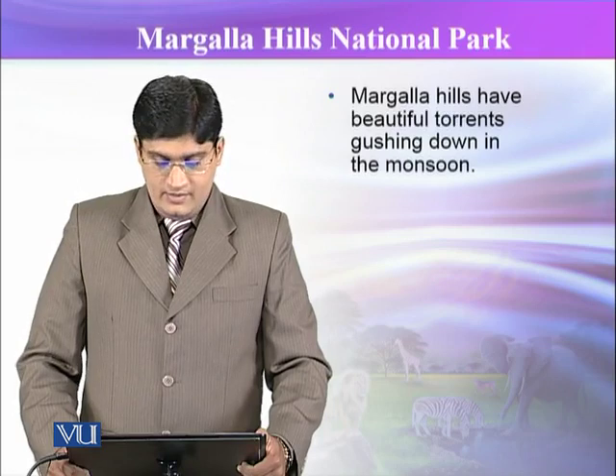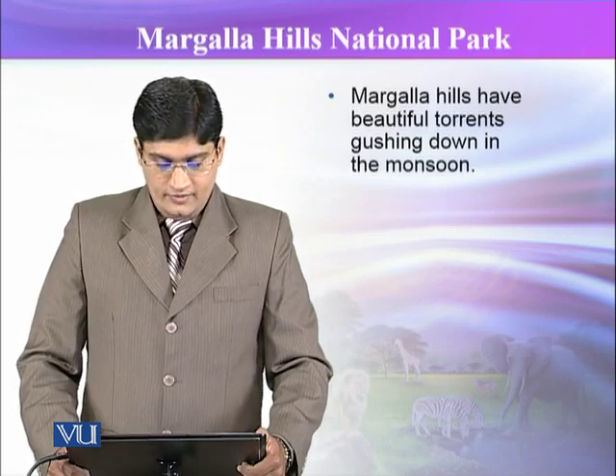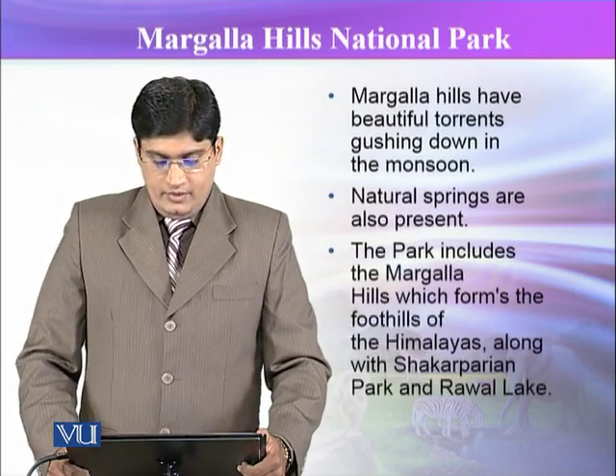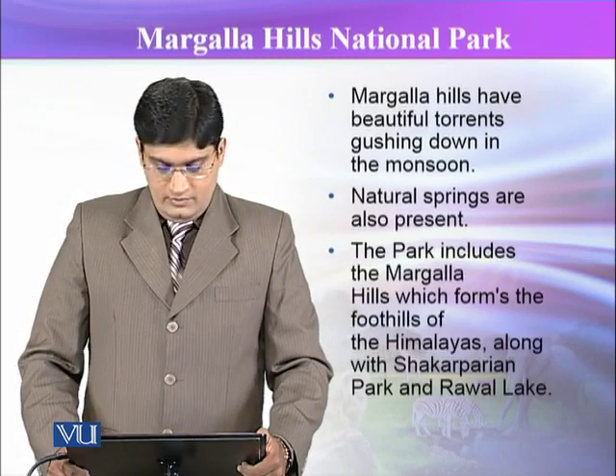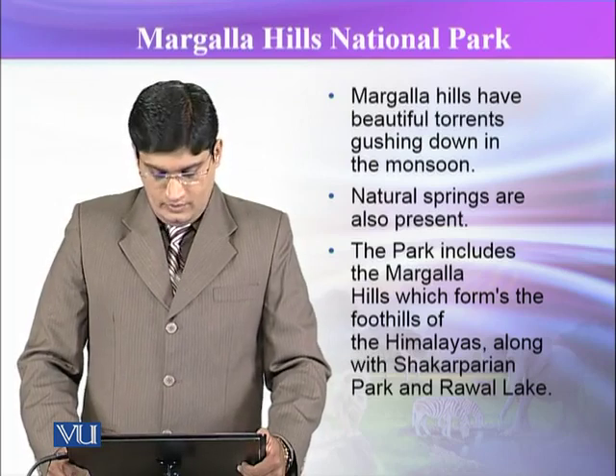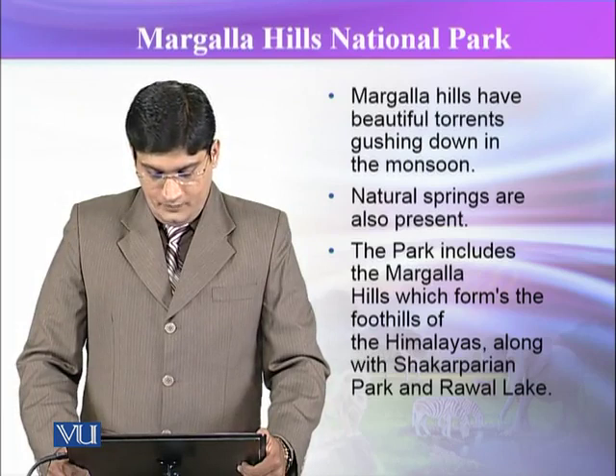Margla Hill has beautiful torrents gushing down in the monsoon as well. Natural springs are also present. The park includes Margla Hills, which forms the foothills of the Himalayas, along with Chakarpadiyan and Raval Lake.